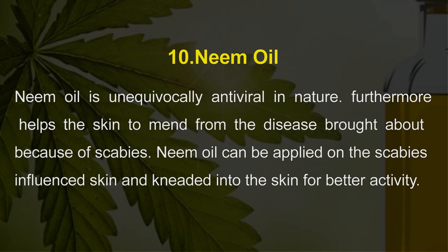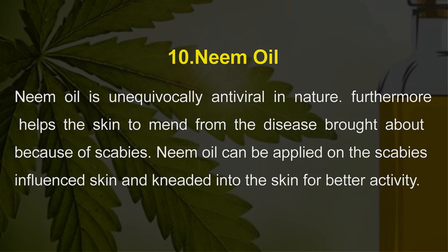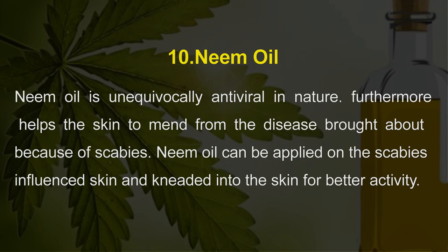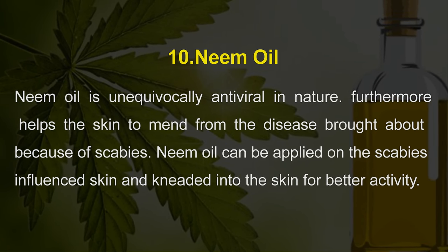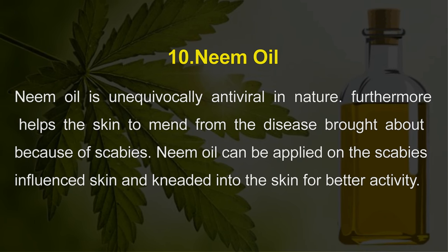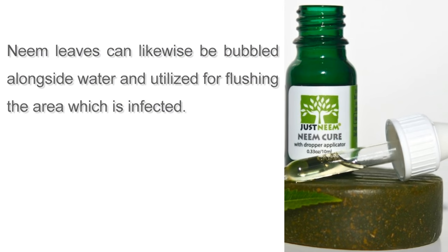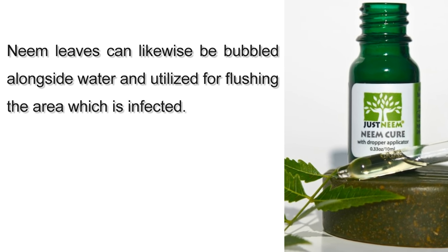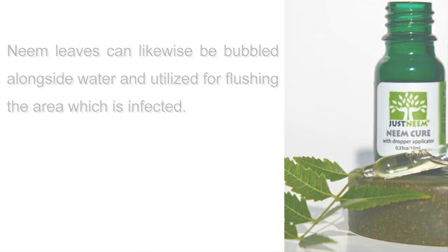10. Neem oil. Neem oil is strongly antiviral in nature and furthermore helps the skin to heal from the disease brought about by scabies. Neem oil can be applied on the scabies-influenced skin and massaged into the skin for better results. Neem leaves can likewise be boiled in water and used for rinsing the infected area.